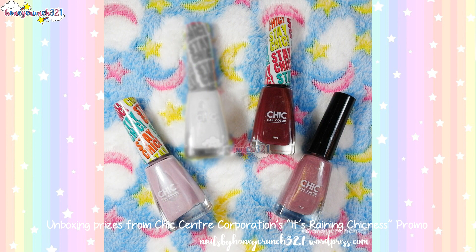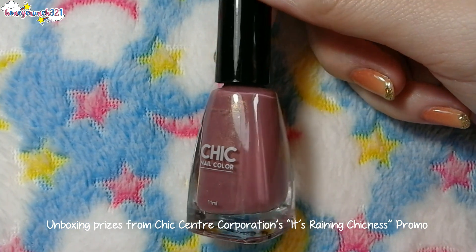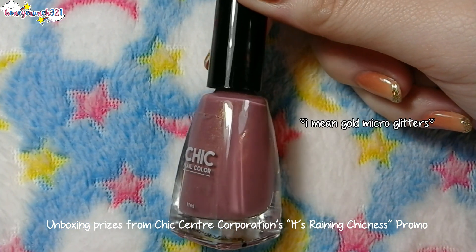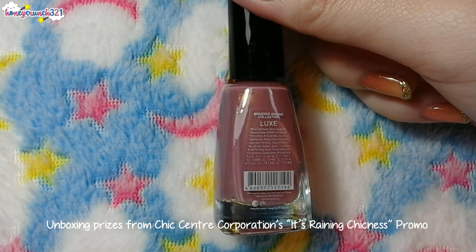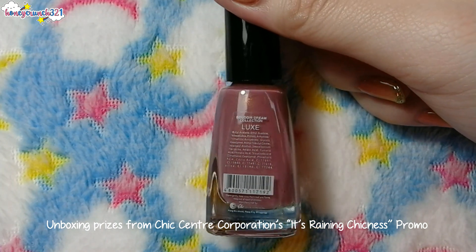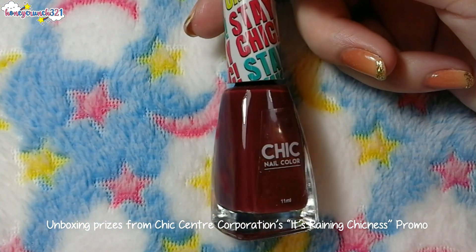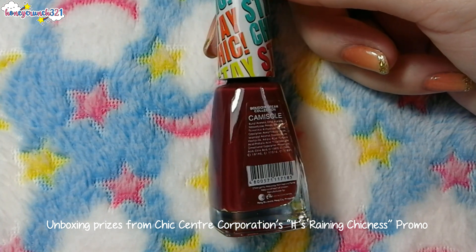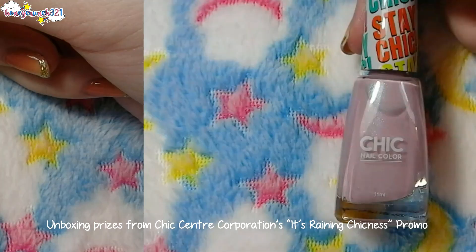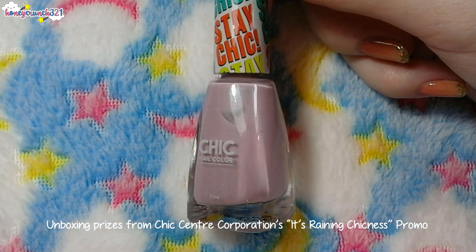Then we have three polishes from their Boudoir Dream collection. Luxe has a purple shade with silver micro glitters. Camisole has a violet vampy shade. And Lingerie has a light purple shade with iridescent shimmers.